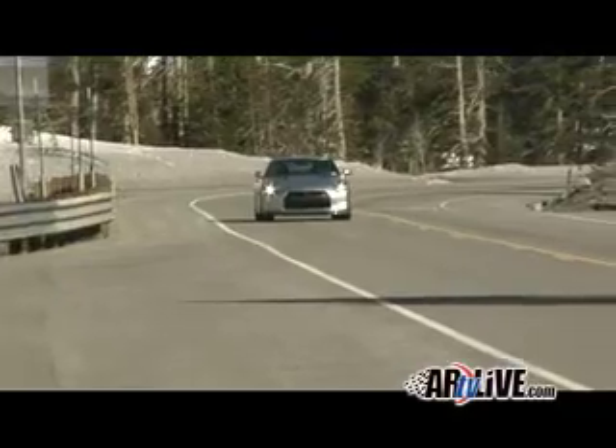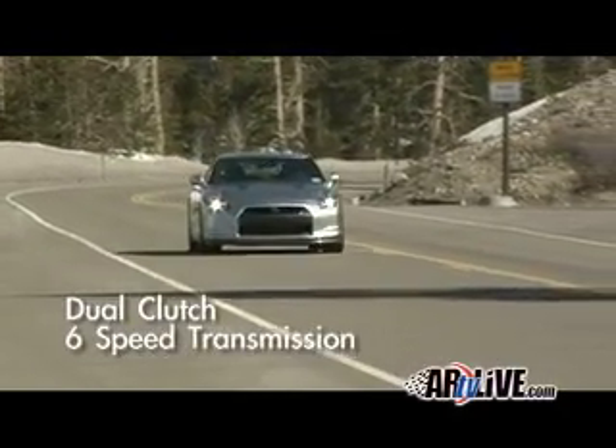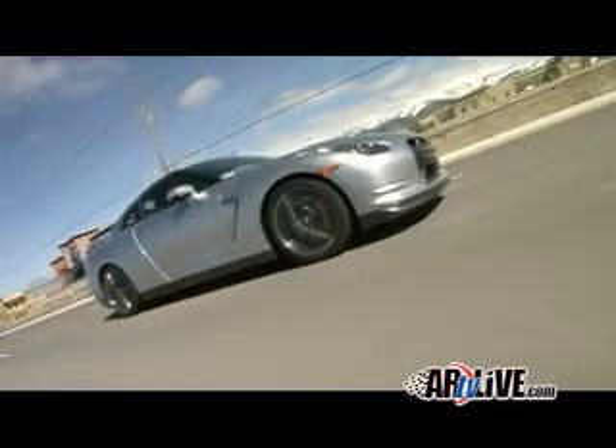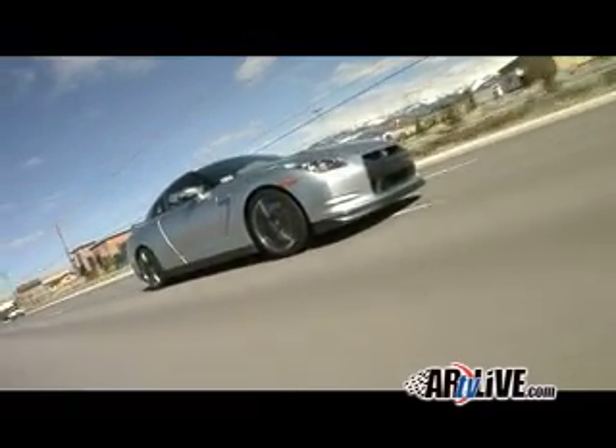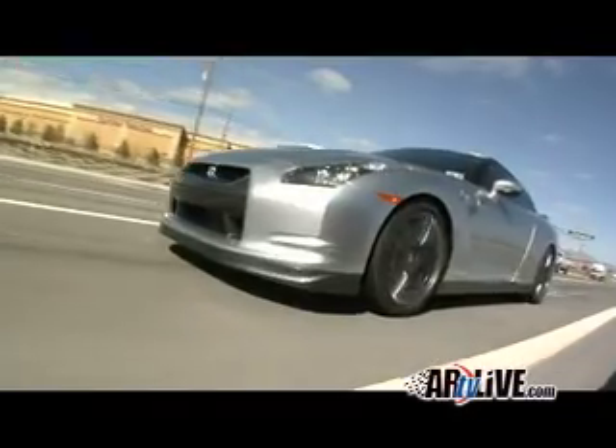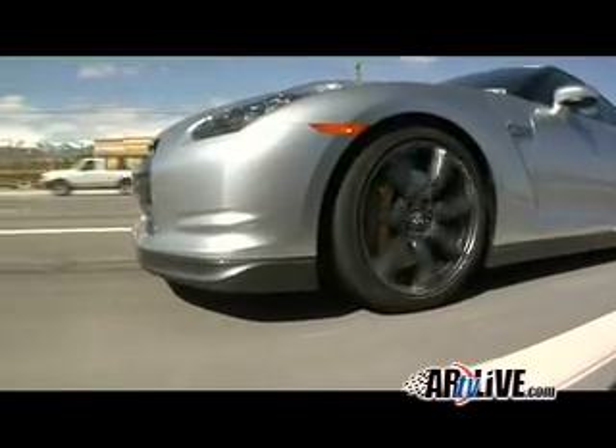Nissan went with a dual-clutch 6-speed transmission and a rear-wheel-bias all-wheel-drive system. Up to 50% of the vehicle's torque can be shifted to the front wheels when needed. The GT-R's top speed is 193 miles per hour, while it halts from 60 to 0 in less than 110 feet.